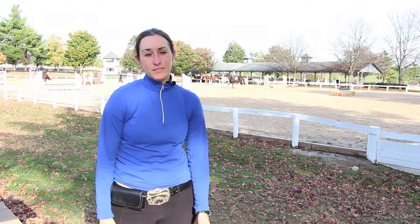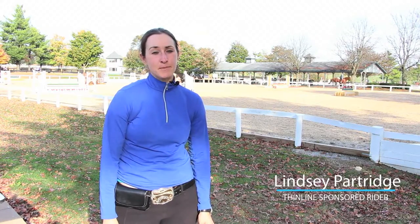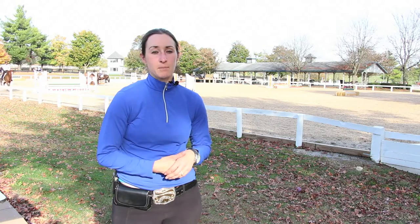Hey, I'm Lindsay Partridge and I am the 2015 America's Most Wanted Thoroughbred winner as well as the 2016 Can-Am Extreme Cowboy winner. I compete in freestyle, trail, extreme cowboy, field hunter, jumpers, all sorts of things, and I wanted to share with you some of my favorite ThinLine products.